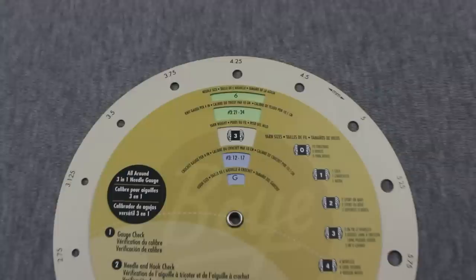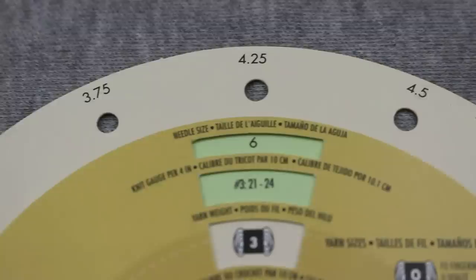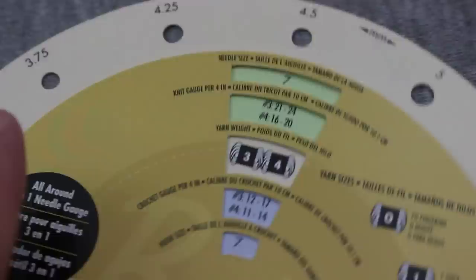We are up to item number 11 — the boy three-in-one needle gauge. It's made out of two round pieces of cardboard attached in the middle so you can turn the top one. First, you can use all the holes around the perimeter to check the size of your needle or hook, from 2.25 millimeters to 10 millimeters. Second, you can find your needle or hook size and see the recommended yarn weight. The chart in the middle also gives an approximation of stitches per inch. It's especially handy for newer knitters or crocheters wondering what yarn weight goes with a specific needle size, and costs around five dollars.